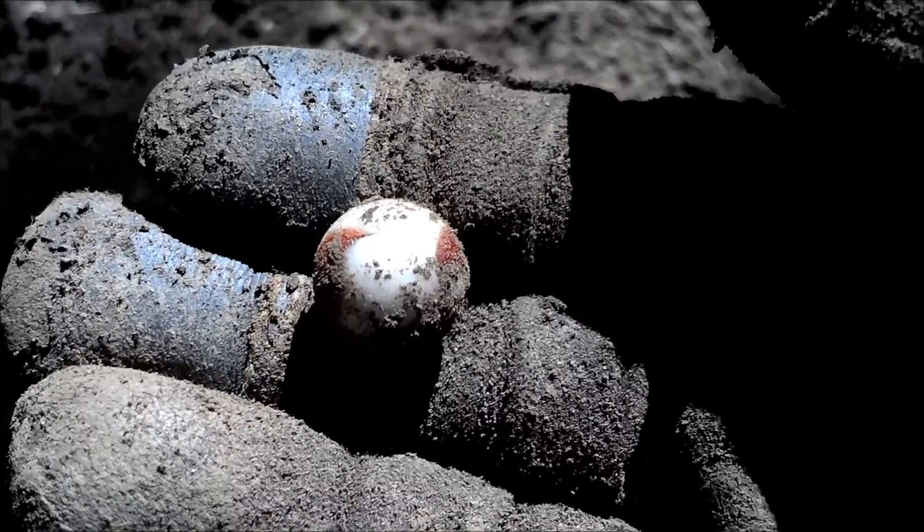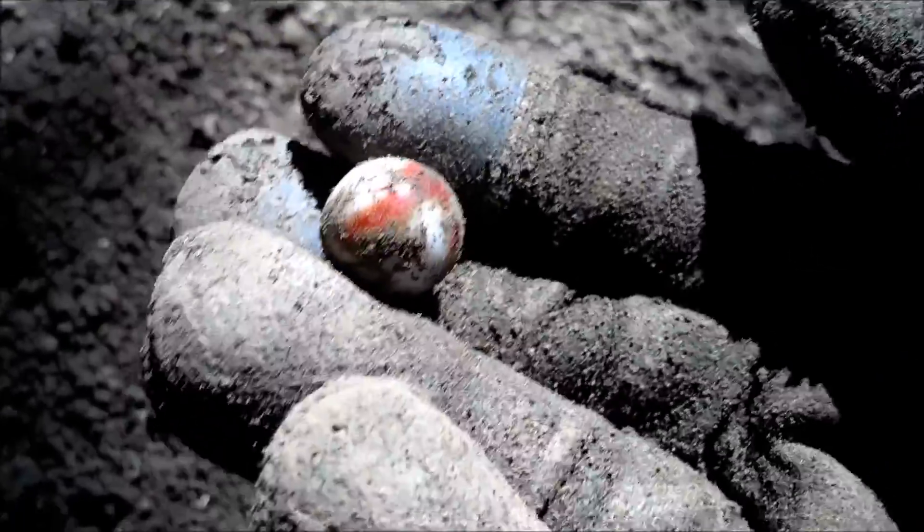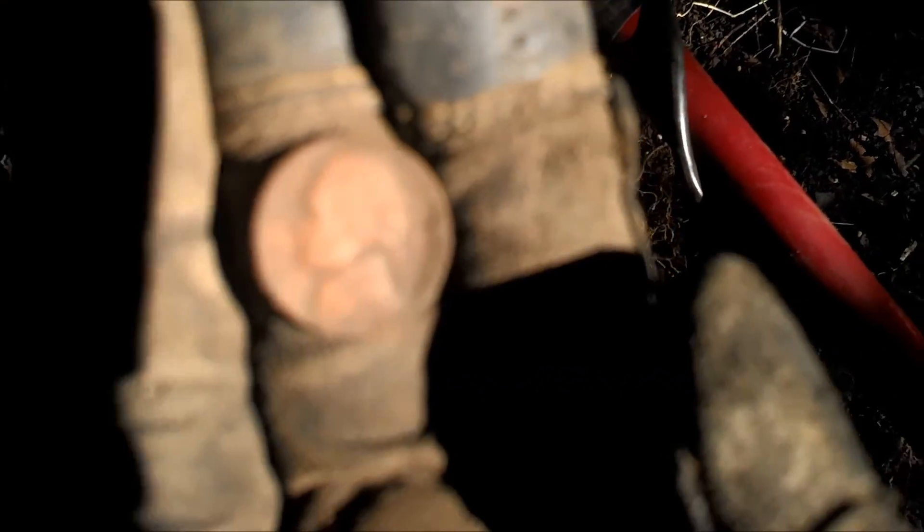I turned up my first marble of the day just raking. And I got my first coin of the day — it's just a Jefferson nickel. Hopefully not my last.